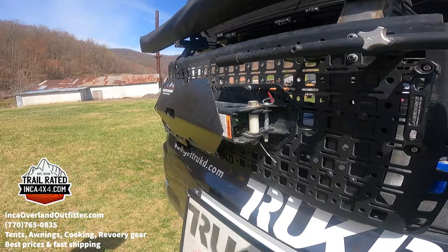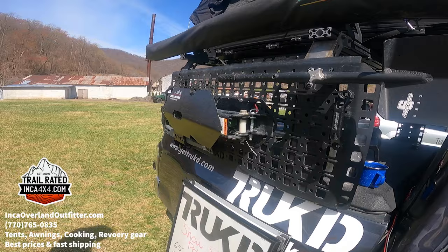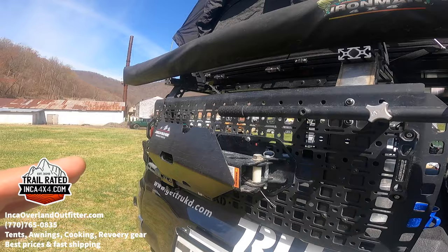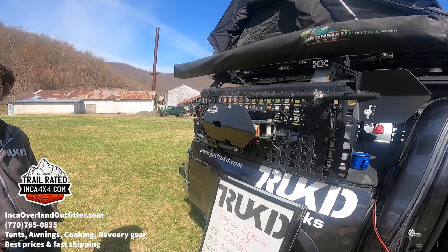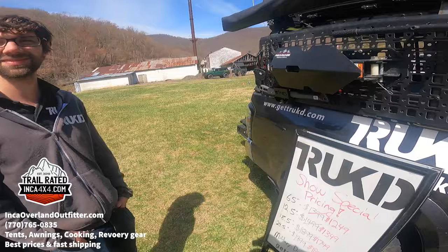A lot of people like to be minimal in what they carry when camping and off-roading, but this is important for those who get into tricky situations. Ben here is very prepared — he knows what to bring so he's always safe. You can find this product at www.gettruck.com.